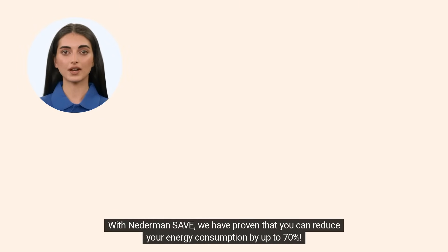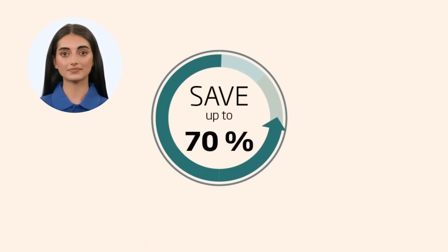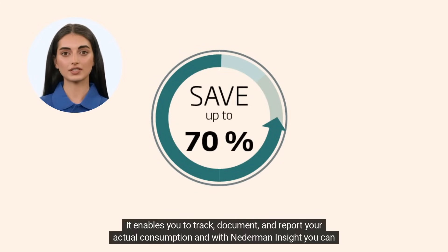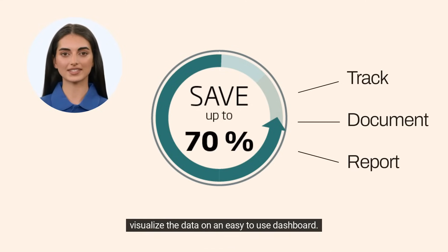With Nederman SAVE, we have proven that you can reduce your energy consumption by up to 70% — an astonishing reduction in just a few months. It enables you to track, document, and report your actual consumption, and with Nederman INSIGHT you can visualize the data on an easy-to-use dashboard.